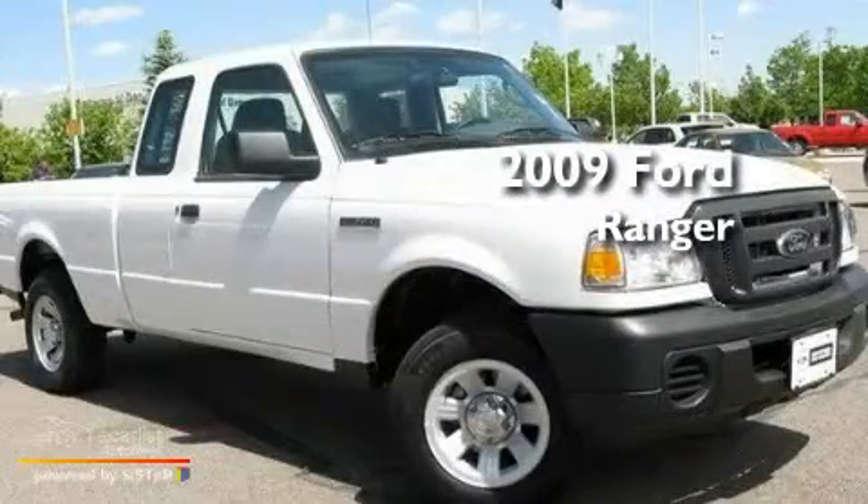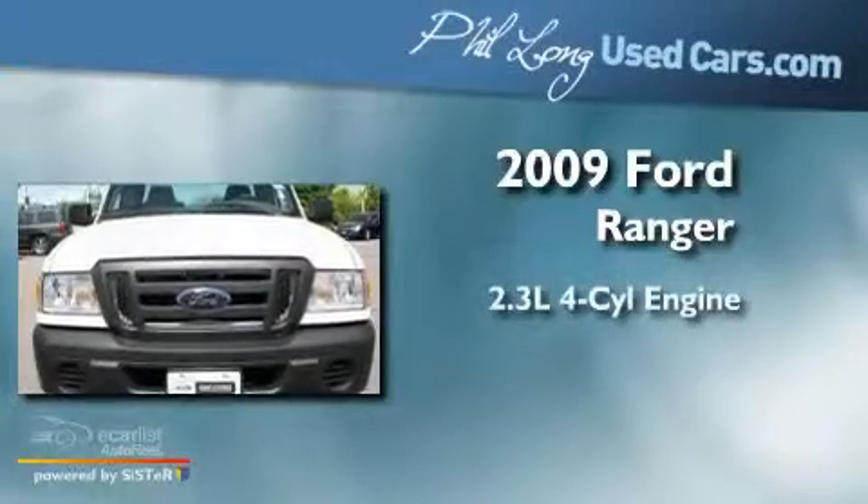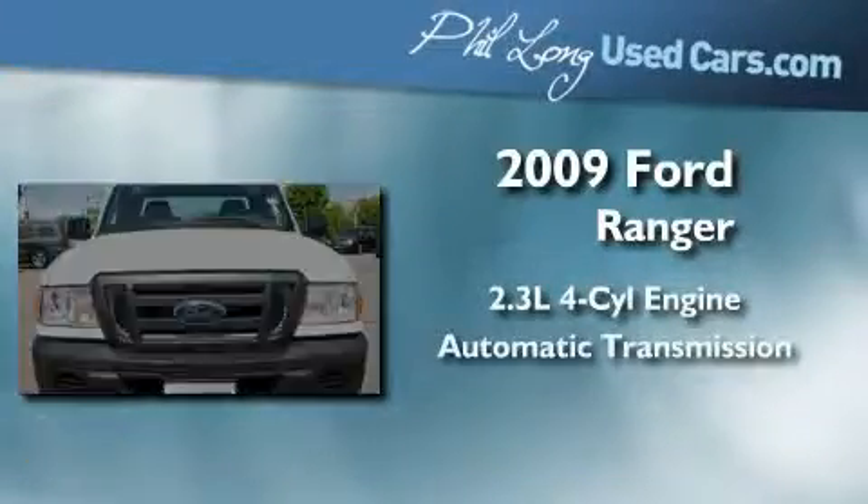This is a certified pre-owned 2009 Ford Ranger. It has a 2.3 liter four-cylinder engine and an automatic transmission.